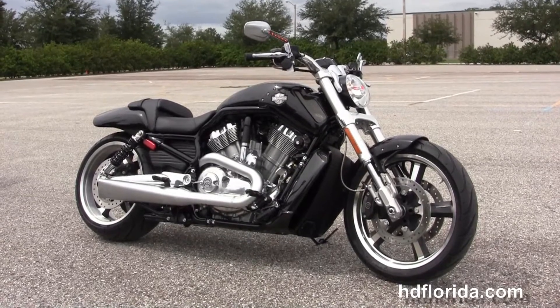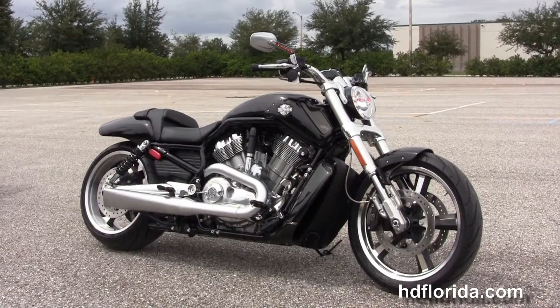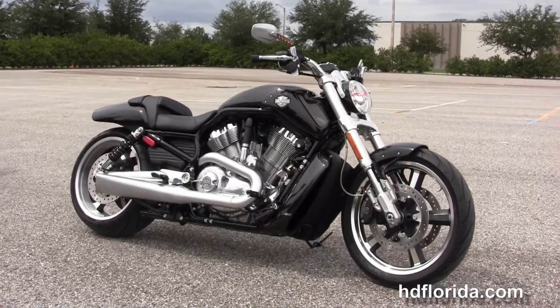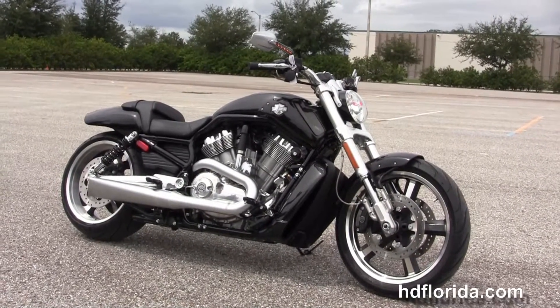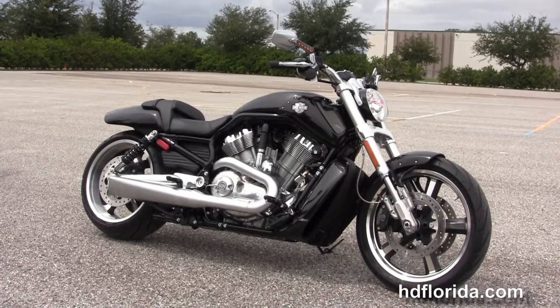We are rated number one in customer service, with over 1,200 new and previously enjoyed motorcycles for you to choose from. For more information on the 2015 V-Rod Muscle in black quartz, click the link below, and to view the rest of our sublime inventory, visit us at hdflorida.com.